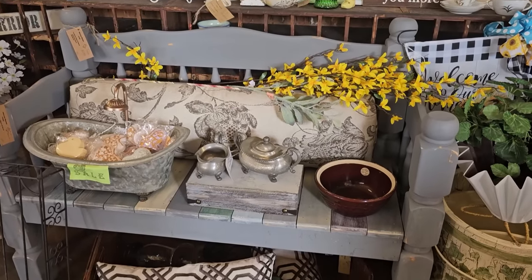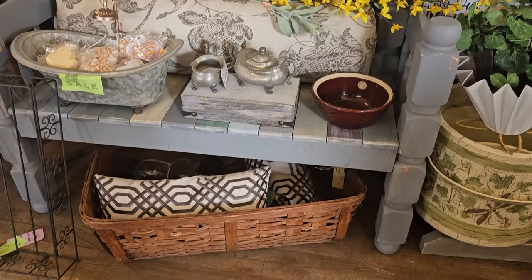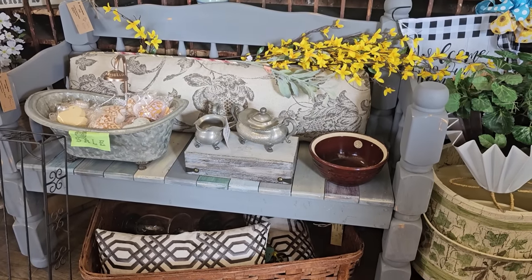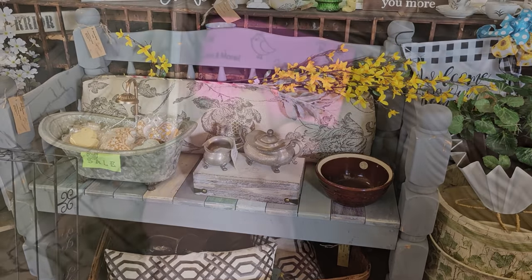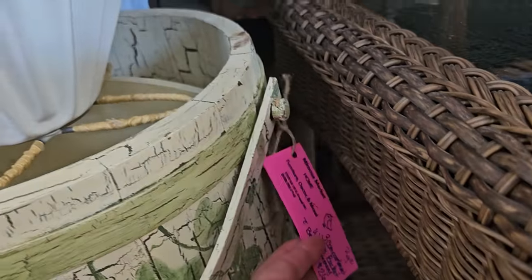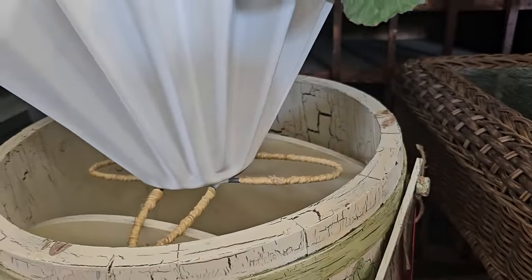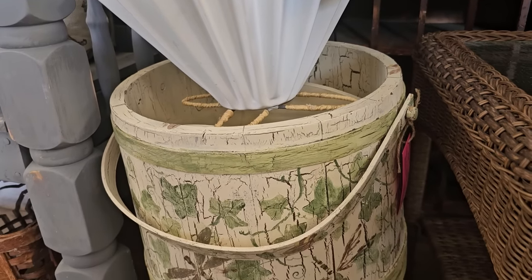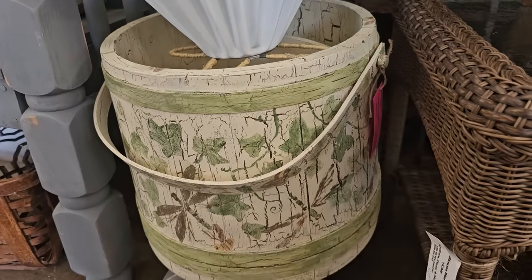Isn't this fun? I am so excited to bring this to y'all — I just couldn't believe it when she said she'd ship. And this is a great find — it's a large three-compartment wooden bucket for $26. You'd have to pay shipping on it, but look at that. Isn't that beautiful? Very unique.